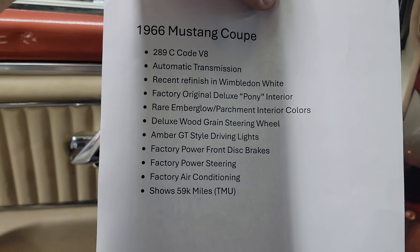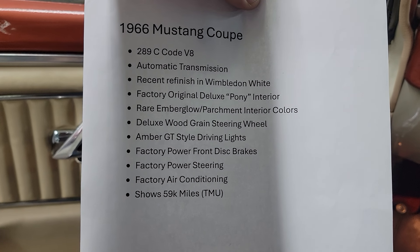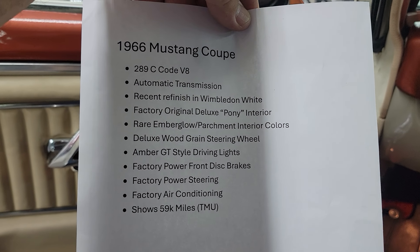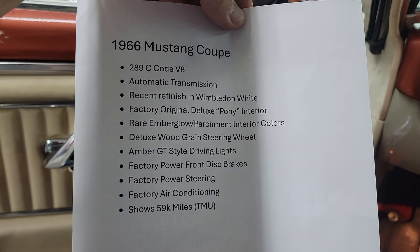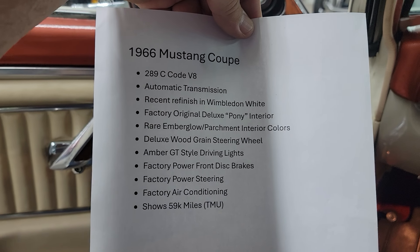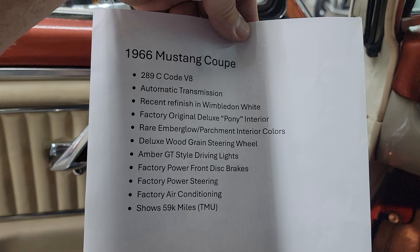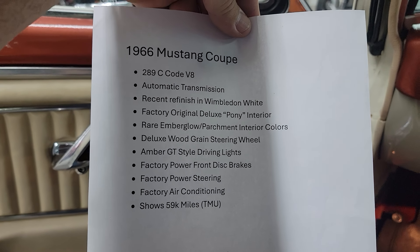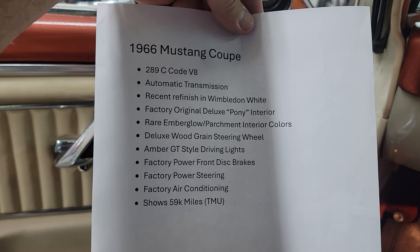Some documentation came with the car — a Marti report came with the car. Looks to be a C-code 289, Wimbledon White, Pony interior, Ember Glow and Parchment interior, with the GT style driving lights.